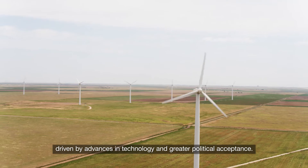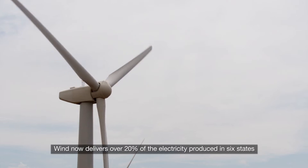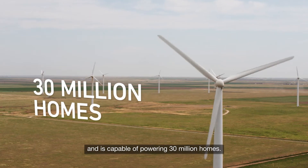driven by advances in technology and greater political acceptance. Wind now delivers over 20% of the electricity produced in six states and is capable of powering 30 million homes.